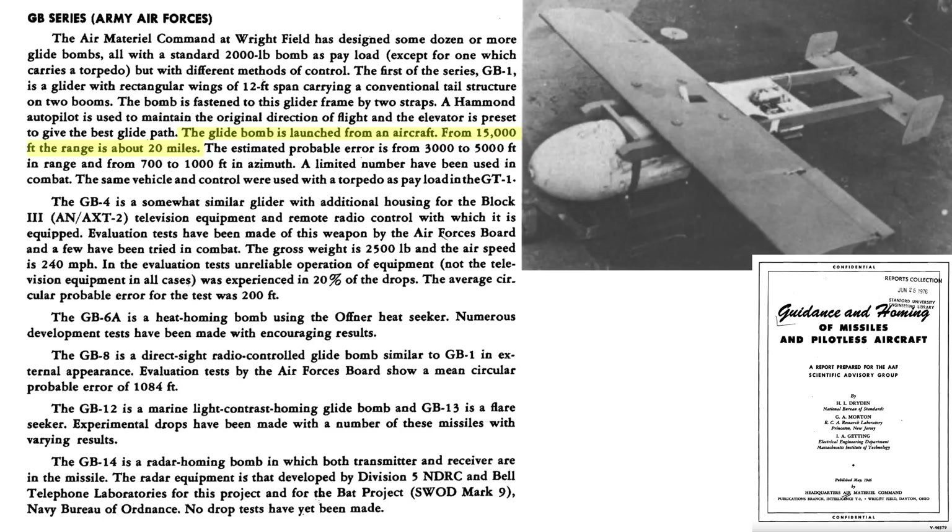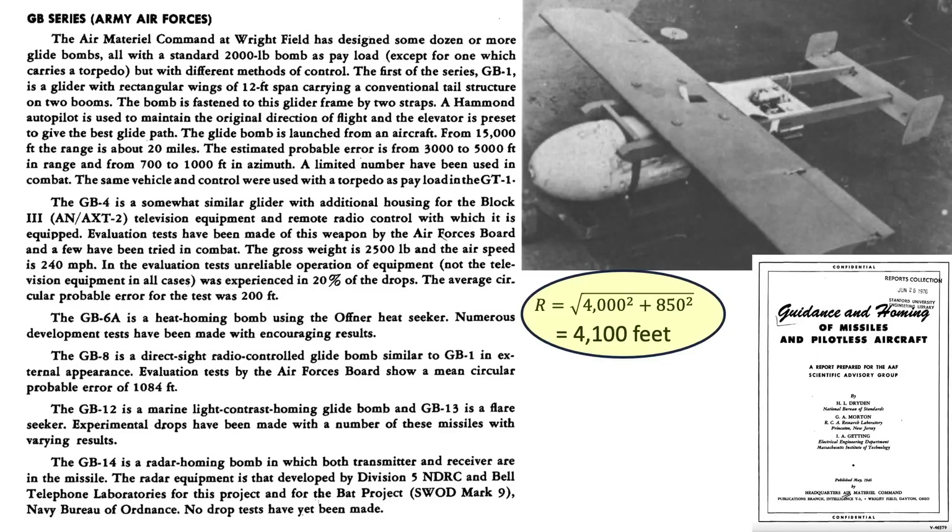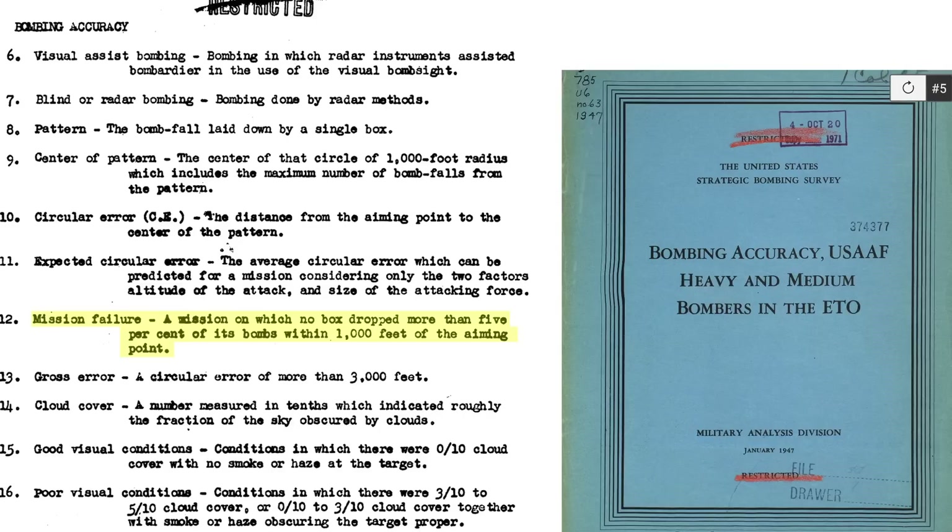At a release altitude of 15,000 feet, the bomb will travel around 20 miles until target or ground strike. Estimated error is between 3,000 to 5,000 feet in range and 700 to 1,000 feet in azimuth, with a resultant probable error of 4,100 feet. For reference, mission failure occurs if less than 5% of bombs strike within 1,000 feet of the aim point, and a gross error occurs if the bomb's circular strike pattern is outside 3,000 feet from the aim point. This implies the GB-1 glide bombs are inaccurate enough to be classified as area weapons, not precision weapons.